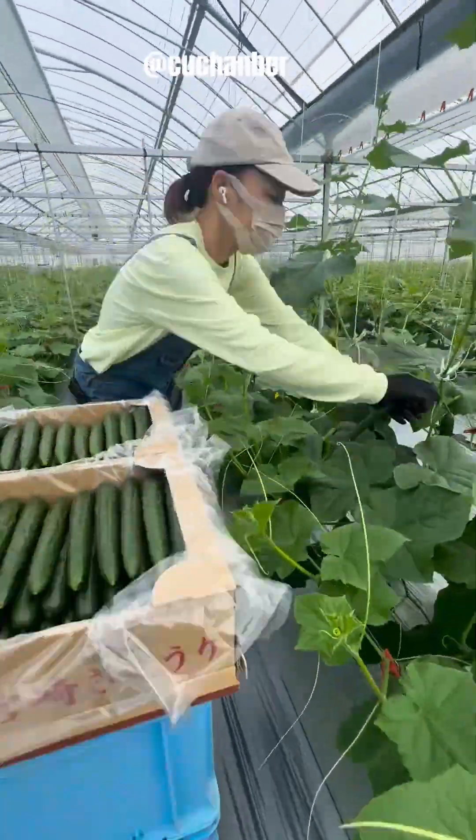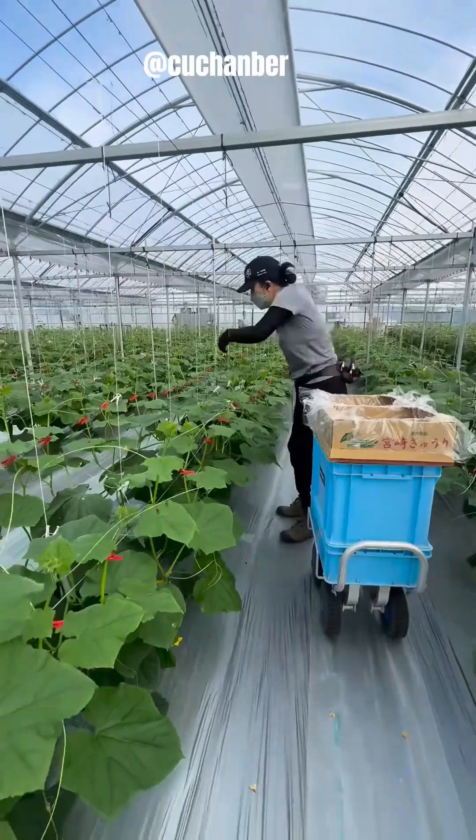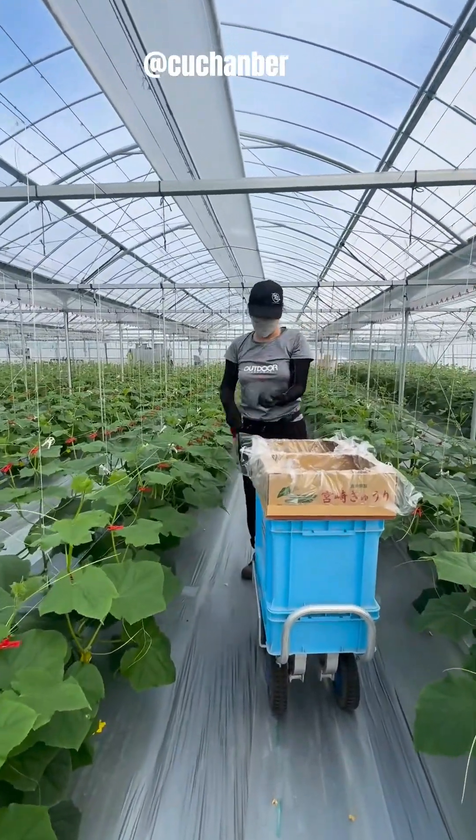If you like farming technology videos, don't forget to subscribe to the Green Farming Technology channel for regular updates and insights into the future of agriculture.